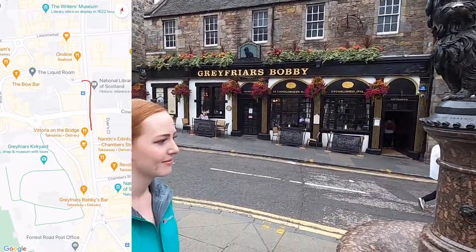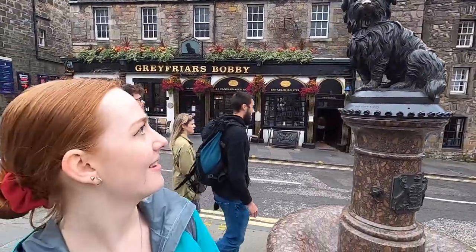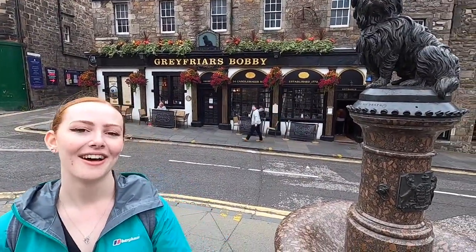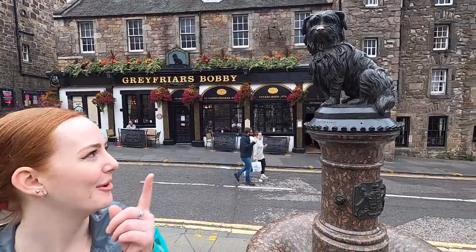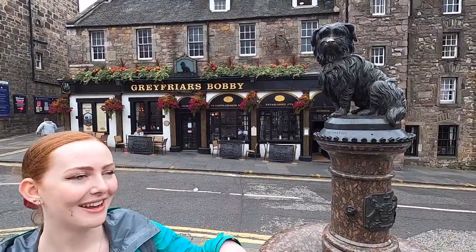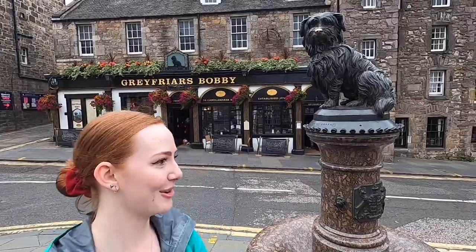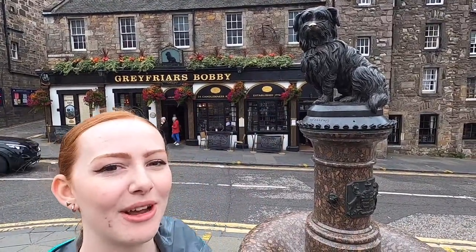Right here on the right side is Greyfriars Bobby. His name is Bobby, and he sat at his owner's grave. I remember the story from when I was younger, though I can't really remember it now. Apparently if you rub his nose it's good luck — get your good luck in, lads. But don't touch it, because you might get coronavirus.